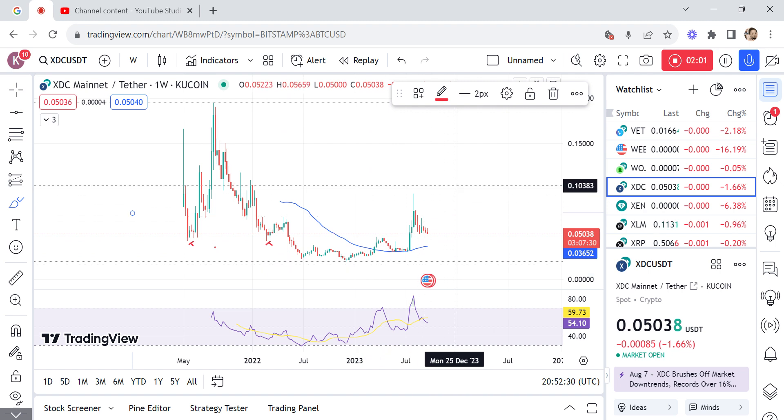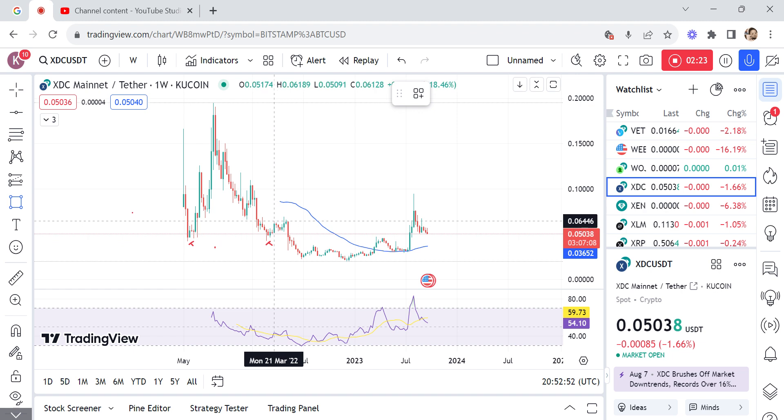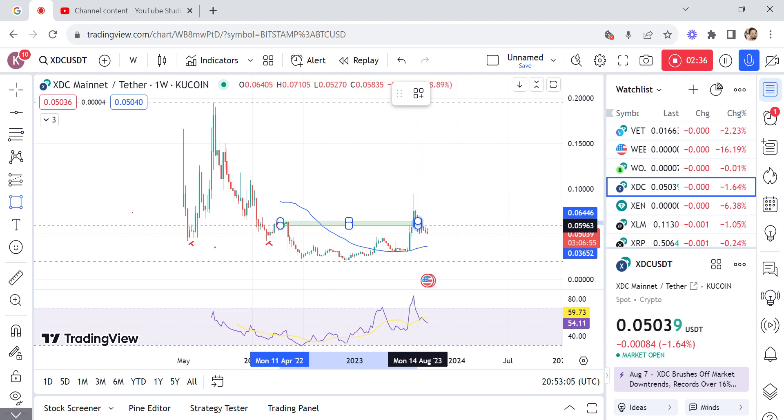On the weekly timeframe, I think XTC is more bullish compared to being bearish. Let me go further to explain why I say XTC is more bullish compared to XLM or similar. This particular green candle here was our order block.